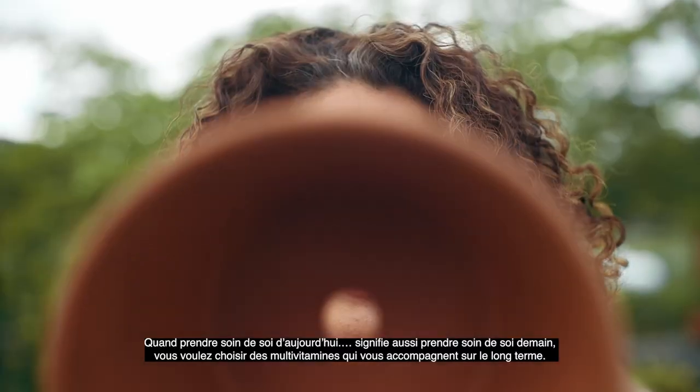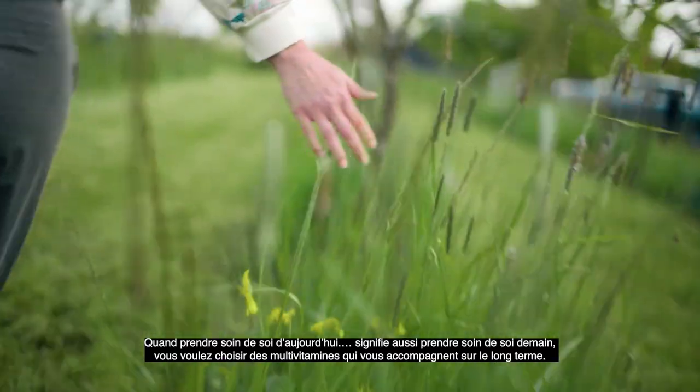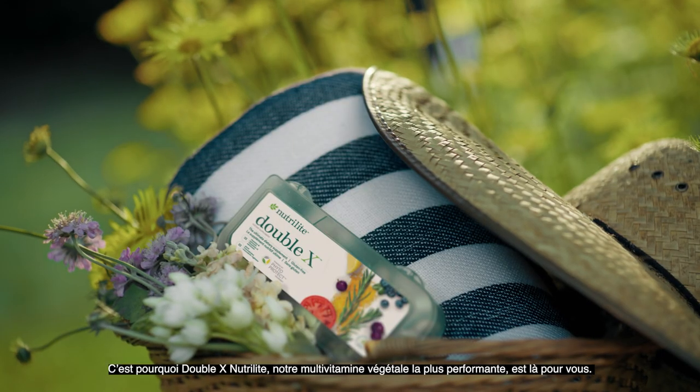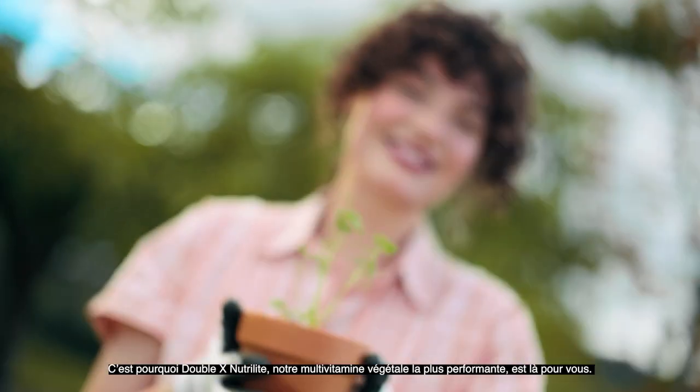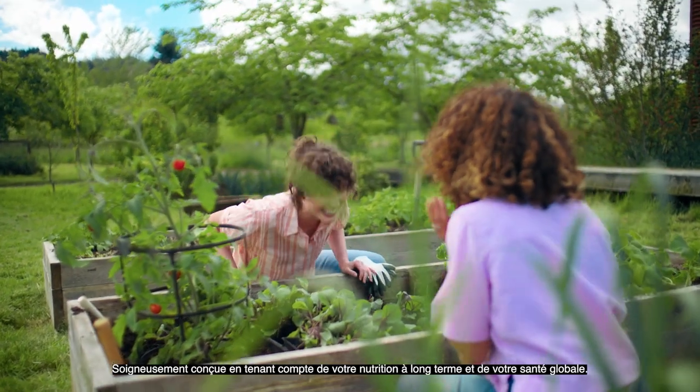When taking care of today also means taking care of tomorrow, you want a multivitamin that's in it for the long haul. That's why there's Nutrilite Double X, our most advanced plant-powered multivitamin, meticulously designed with your long-term nutrition and overall health in mind.